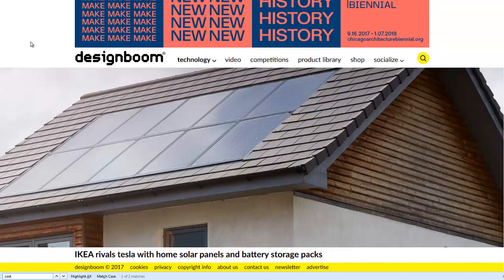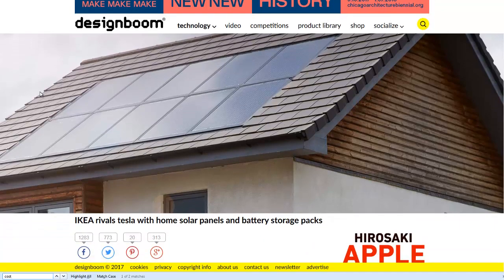Hello, Carl here with Sustainability Theory News. We're over at designboom.com — they have an article on some IKEA solar panels. Tesla's getting into the solar roof game, and there are lots of other solar manufacturers and battery manufacturers out there.